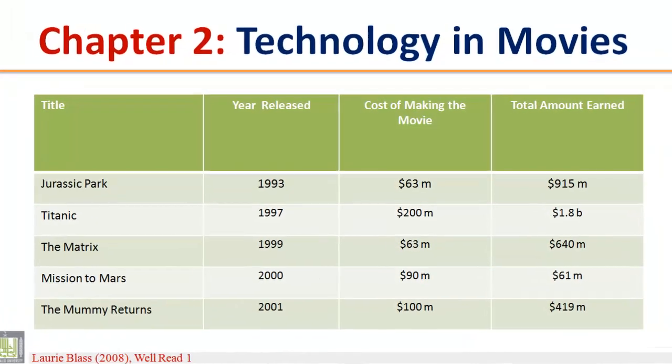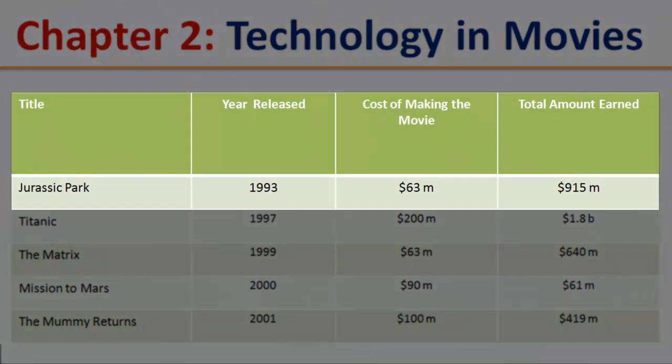Jurassic Park. Year released: 1993. Cost of making the movie: $63 million. Total amount earned: $915 million.